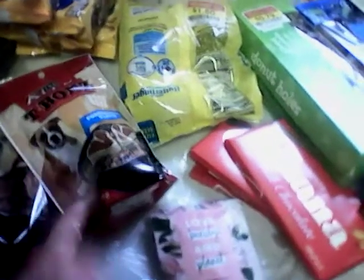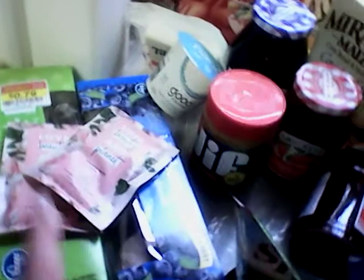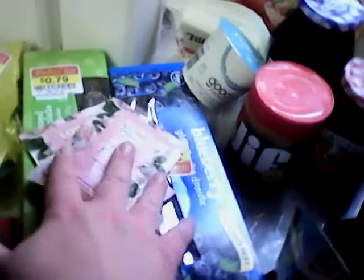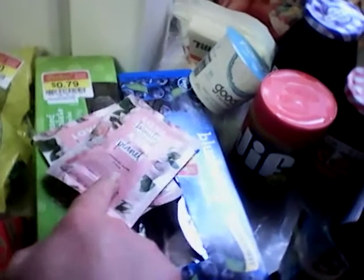The Alpo dog treats were a dollar a piece and I had a $1.50 off two, which made them a quarter a piece. And here's a cute little deal — these are the Love Beauty and Planet hair masks. I had a best customer coupon for $4 off of two, which made both of these together $0.98. They're normally $2.49 each, so what a great thing to throw in my girls' bags.